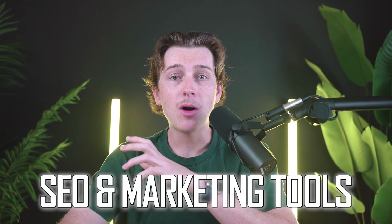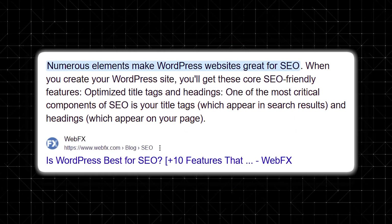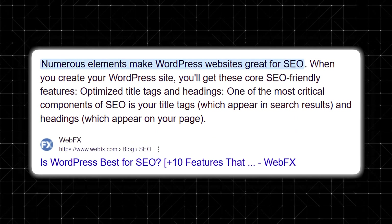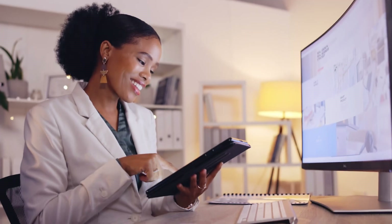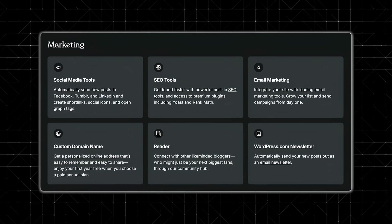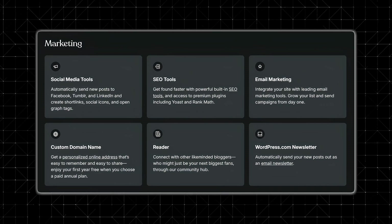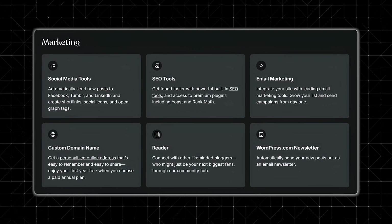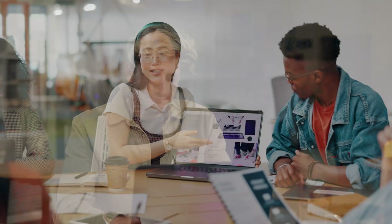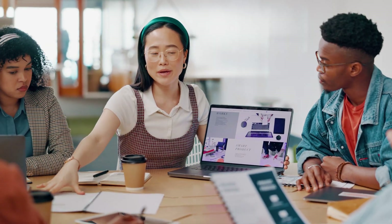Search engine optimization and marketing tools are also a huge factor. By default, WordPress.com handles basic SEO standards, ensuring that your sitemaps and metadata are structured properly for search engines. If you're on a higher tiered plan, you can install additional SEO plugins to refine your strategy and gain more granular control. Built-in tools also let you connect your site to social media accounts for auto-sharing new posts. For email marketing, integration with platforms like Mailchimp or Constant Contact is possible, although you may need to upgrade plans or use specific plugins to access those features.